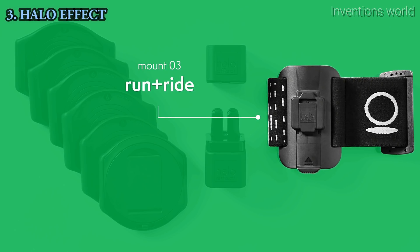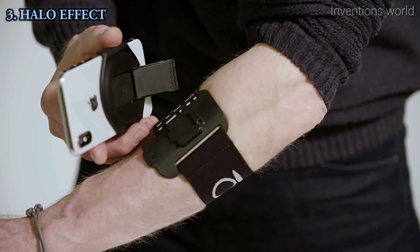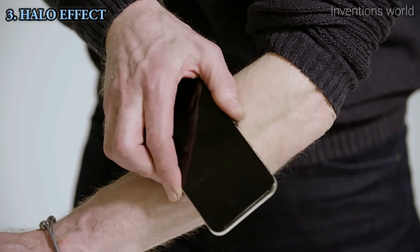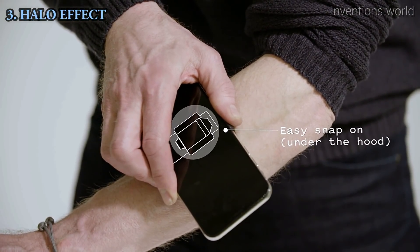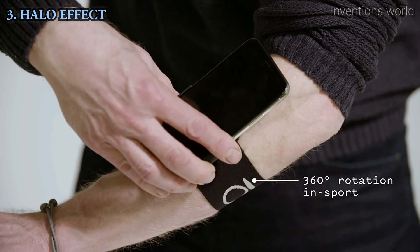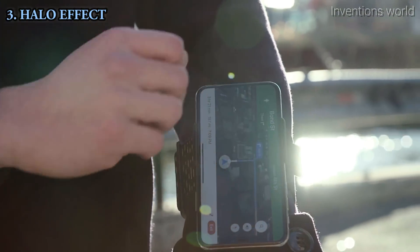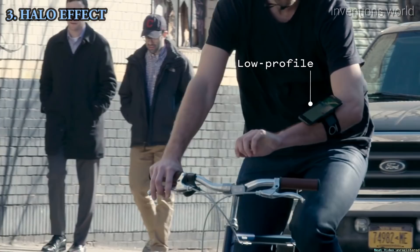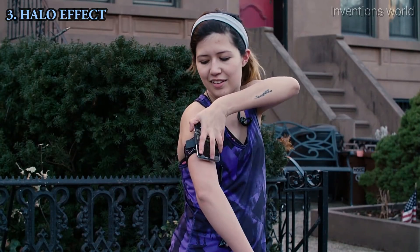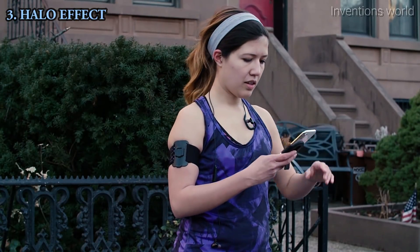The Run-Ride mount is one of my favorites because it solves every problem with mounts that go onto your arm. You can wear it on the upper arm for a run or ride, or put it on the lower arm — and it also rotates. You snap it on and push a button to take it off, so it's really easy during a workout. You get a phone call, push a button, take it right off, put it to your ear. When you're done, snap it back down.